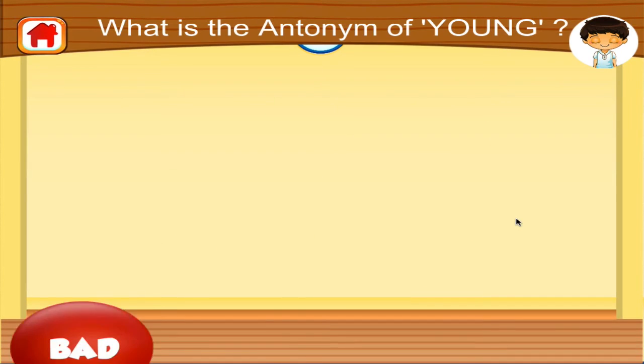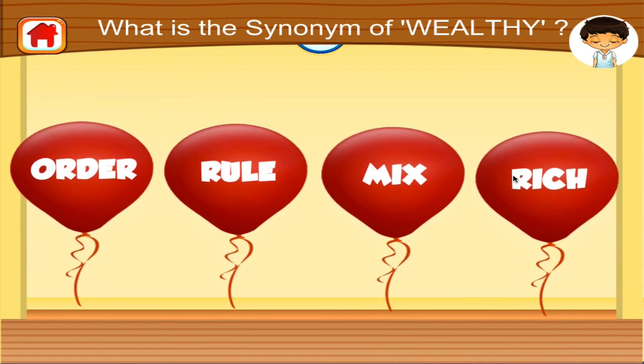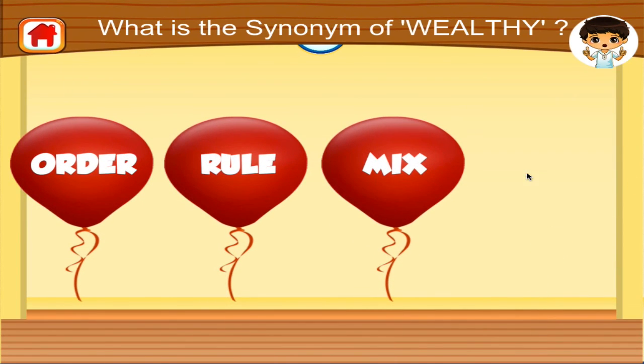Find the antonym of young. Fantastic! Find the synonym of wealthy. Brilliant!